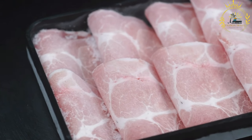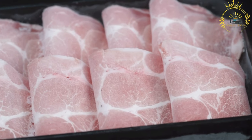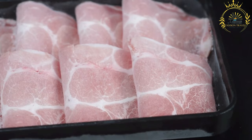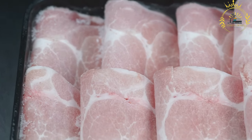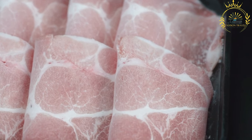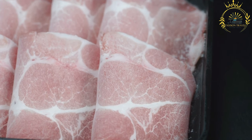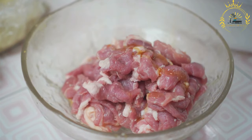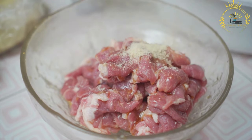The main ingredient of Bifana is pork, typically pork loin or pork tenderloin, thinly sliced to ensure quick and even cooking. The pork slices are marinated in a mixture of garlic, white wine or beer, paprika, and other spices. The marinade helps to tenderize the meat and infuse it with flavor. After marinating, the pork slices are quickly grilled or pan-fried until cooked through and develop a slightly crispy exterior.